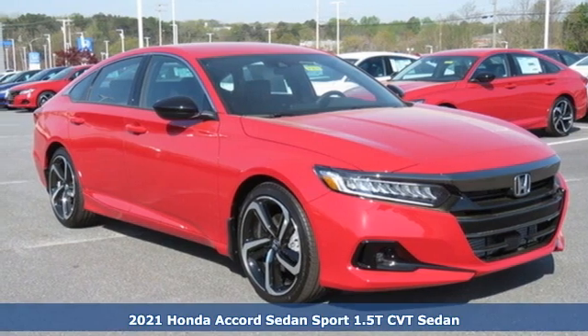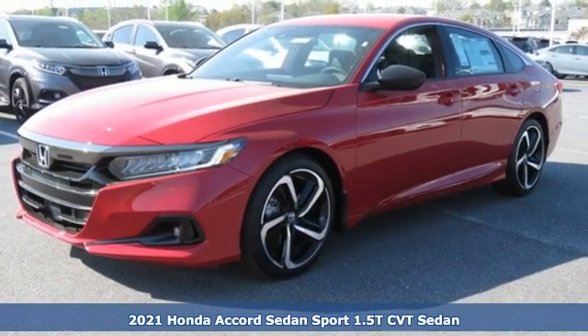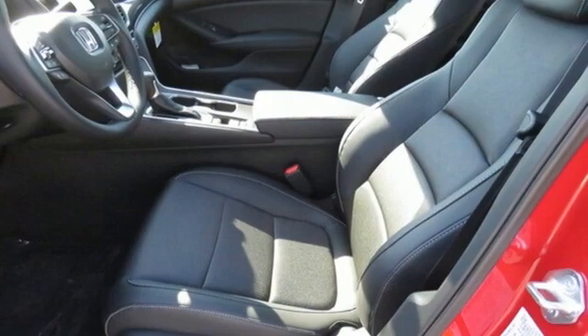It's a new 2021 Honda Accord Sedan. Honda's flagship car isn't just a vehicle, it's a legacy. You'll look forward to every drive with features like these.